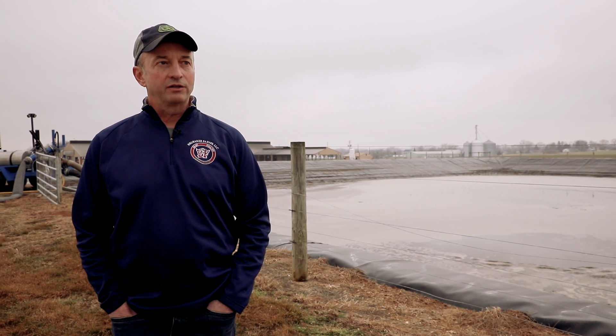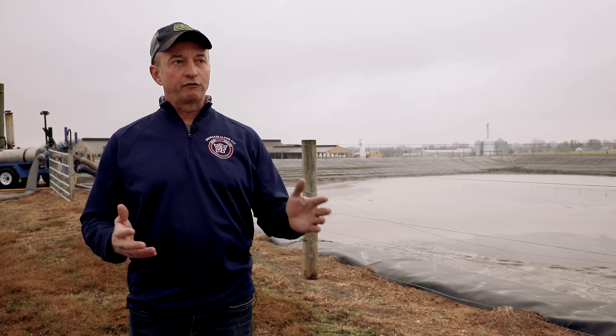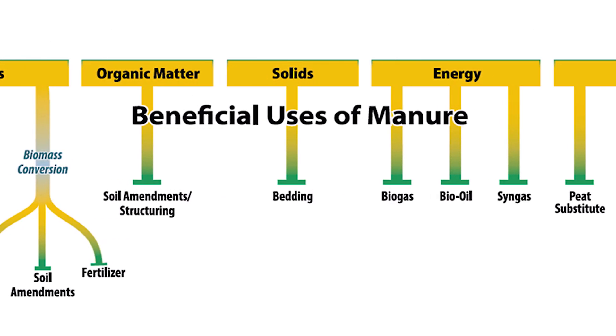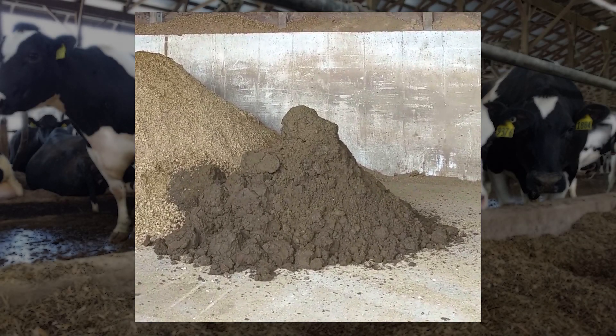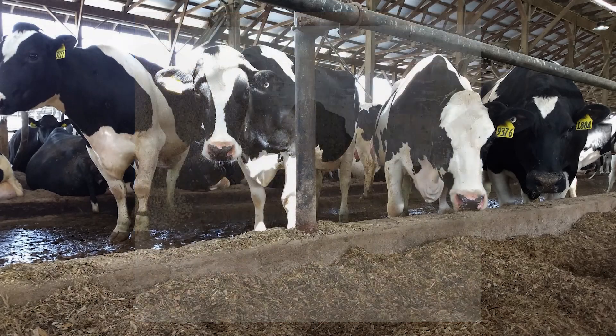After that phase, our digestate — or digested manure — goes through a manure separation process where we separate the solids from the liquids. With the right equipment, farmers can get lots of benefits by recycling almost all the components of manure: nutrients, organic matter, solids, energy, and fiber. At the Brubakers', manure solids from the fibers in the cow's diet and bedding are separated and sterilized to be used again for the cow's bedding.